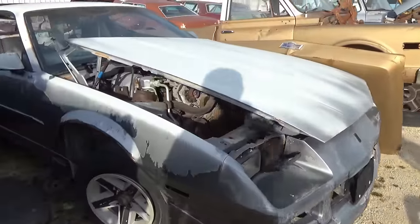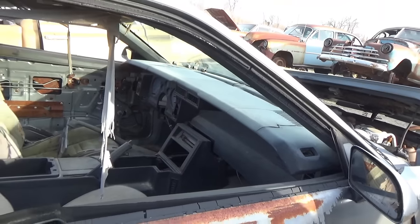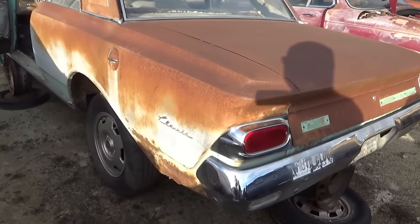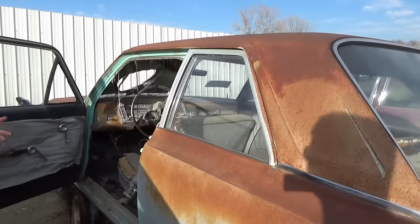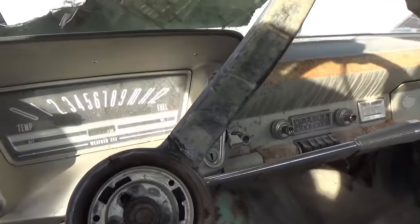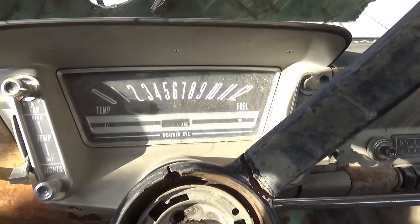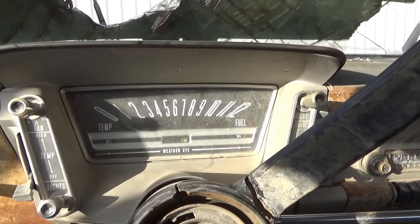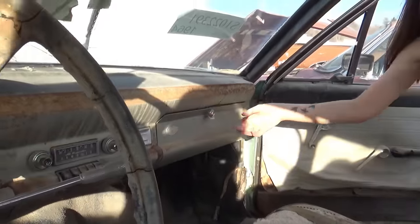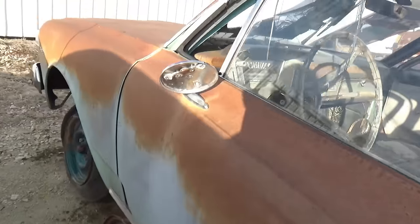There's an 80s Camaro stuck off in this row — these are getting more rare to find. Now what is this car? It says Classic Rambler. Notice the speedometer — it's different; I've never seen one like that. Well, that's very unusual. It has 550 on that fender.